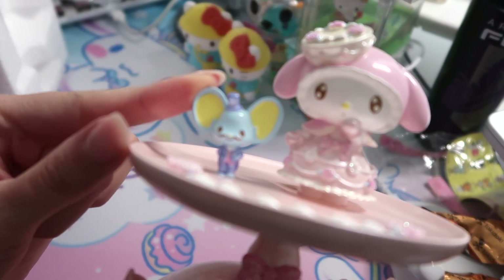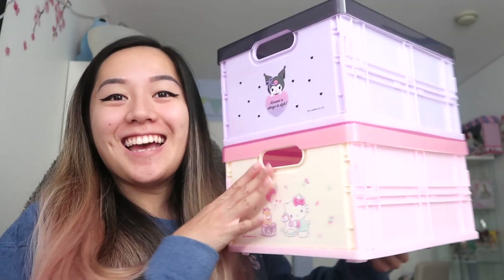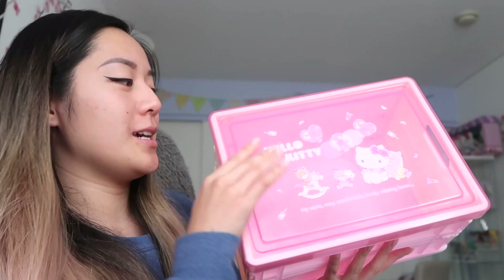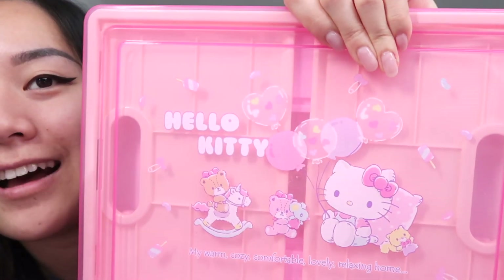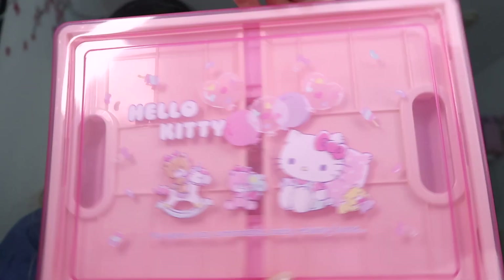The last two items are these Sanrio storage bins. We got one in Kuromi and Hello Kitty. This one's really cool because it actually collapses and there's a lid on it — so travel friendly. You just put the lid on top to close the box. We do have the Hello Kitty one to give away, and also the Queen Kuromi.